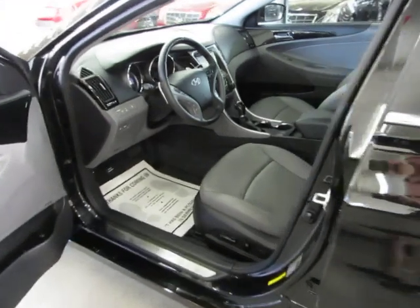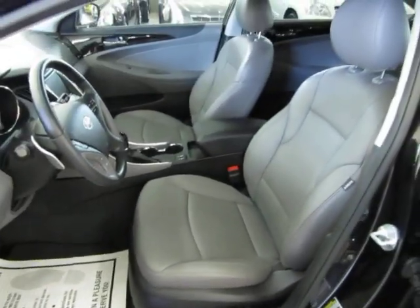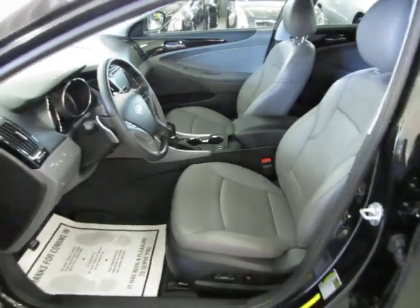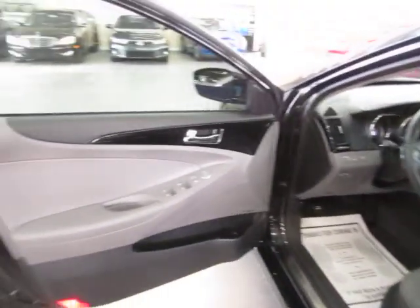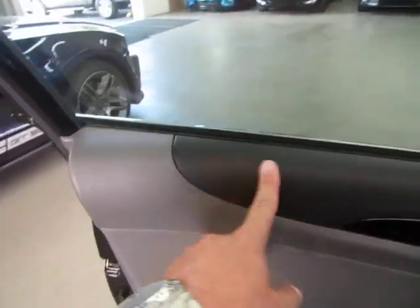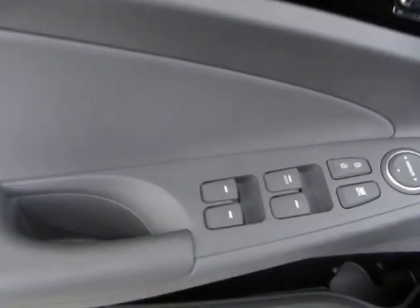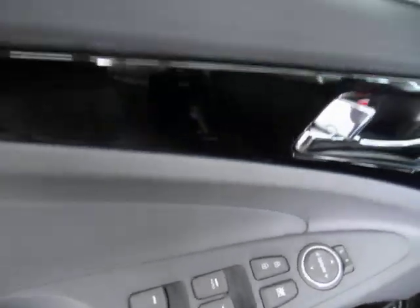I misspoke earlier when I said the vehicle is black on black — it's not black on black, it's black on gray. I just shot a video on a Maxima that was black on black and got confused. The door panels are two-tone: charcoal on the top and gray on the bottom. Of course, we've got power windows, power door locks, power mirrors, cruise control, tilt wheel — all that good stuff.